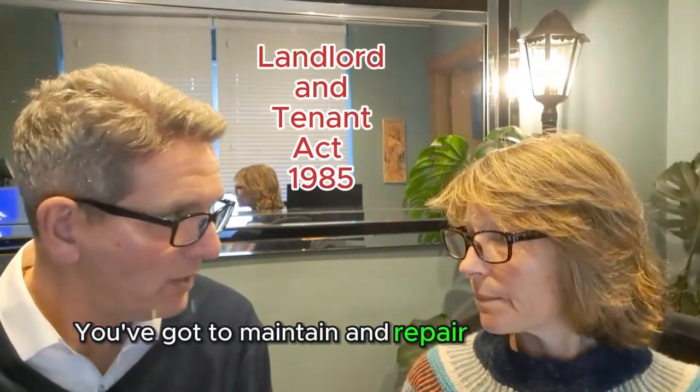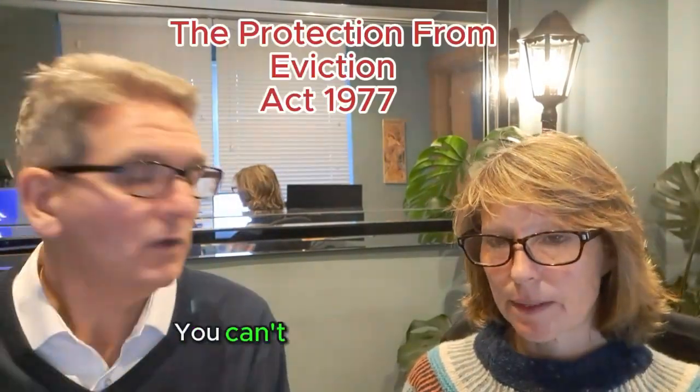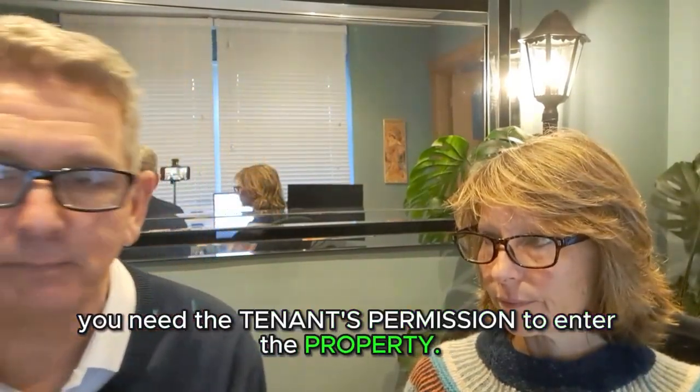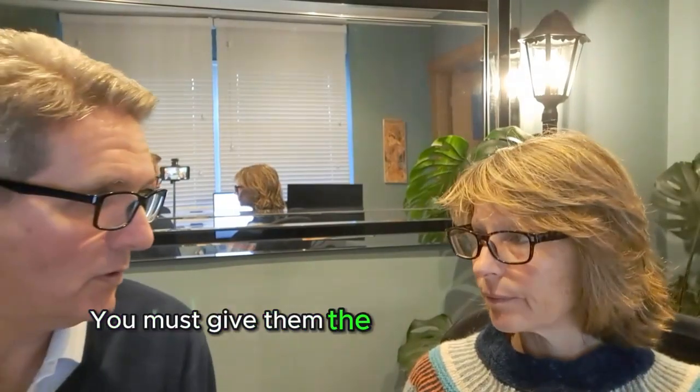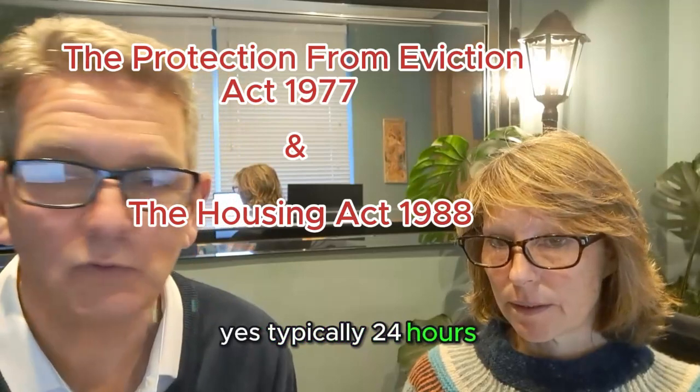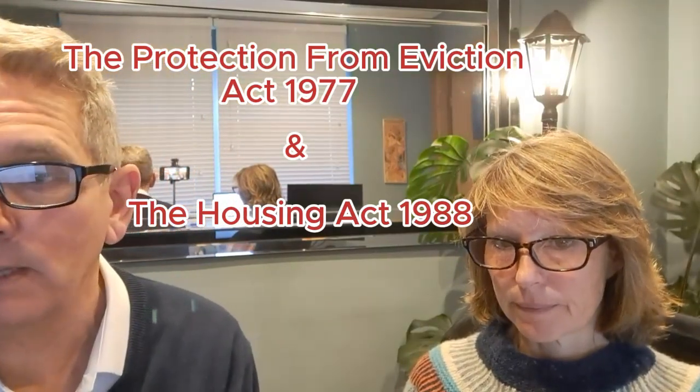You've got to maintain and repair the property. You can't harass a tenant, and you can't unlawfully evict a tenant. You need the tenant's permission to enter the property, and you must give them the required notice to enter — typically 24 hours, and in writing.